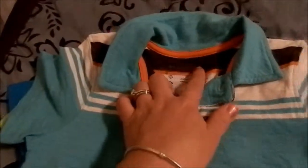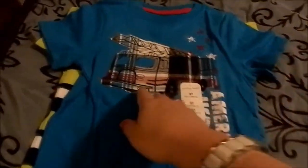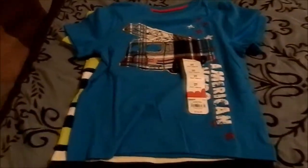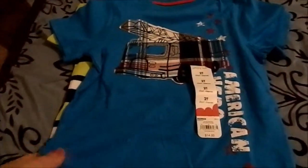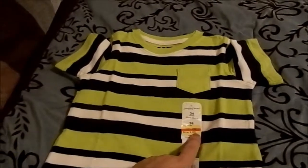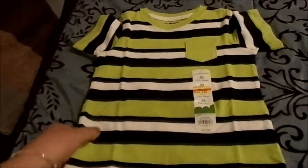It didn't come with these shorts, but they match perfectly. The brand is Sonoma, and the shorts were actually on clearance for $2.80. They fit him perfectly right now — he looked really cute today for Mother's Day in this outfit. Here's another t-shirt with a fire truck on it with a plaid pattern. It says 'American Hero' and it's a really pretty peacock blue color. And just another one of these t-shirts — this one was only $4.80 with bright green stripes, navy, and white. That will go with lots of different shorts.